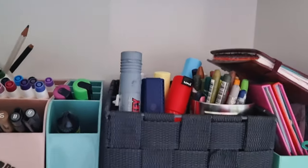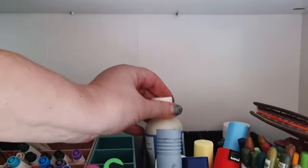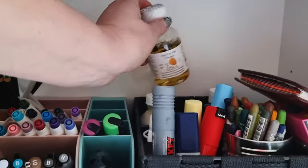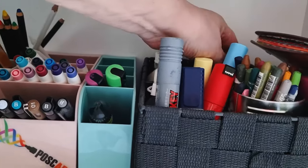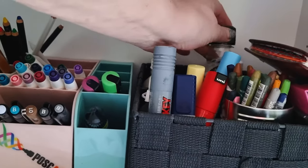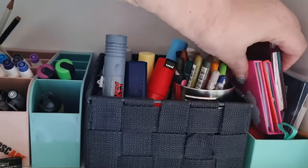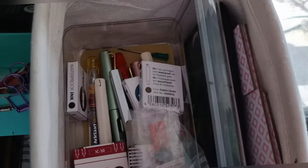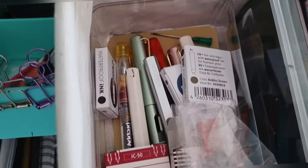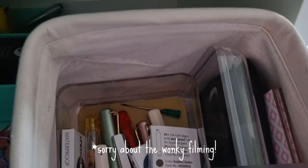This box here has shared Neo Colors and just random stuff — like masking fluid, nib cleaner for fountain pens, granulating medium, and another box full of really random stuff. This little basket has fountain pens and fountain pen paraphernalia like cartridges, converters, and some other random bits and pieces.